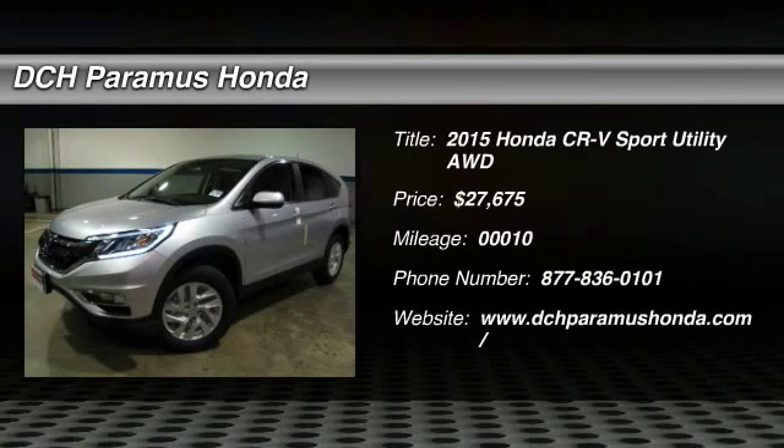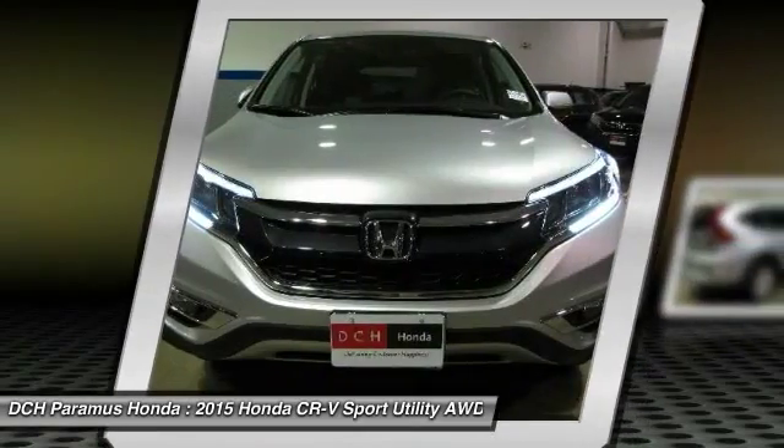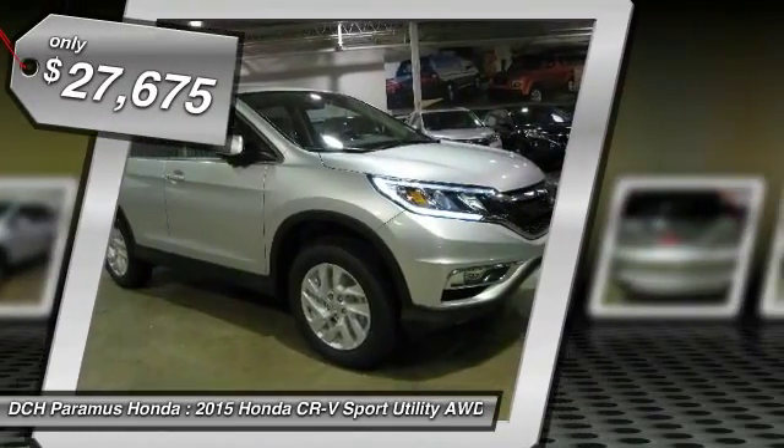The 2015 Honda CR-V — a top-recommended vehicle because of its car-like driving manners, good value, cool technology, and comfy interior, and it's priced below $30,000.